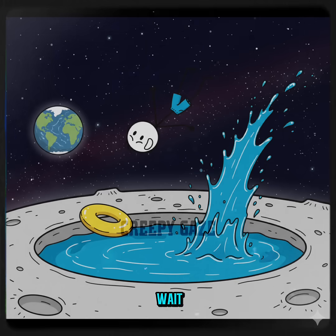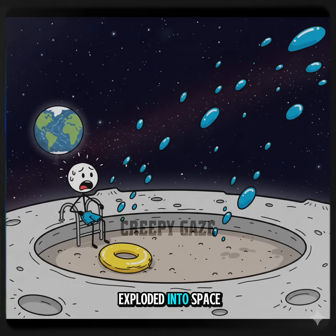Imagine taking a summer swim on the moon. You dive in, splash around, and wait — why is all the water floating away? Oh no, your pool just exploded into space.